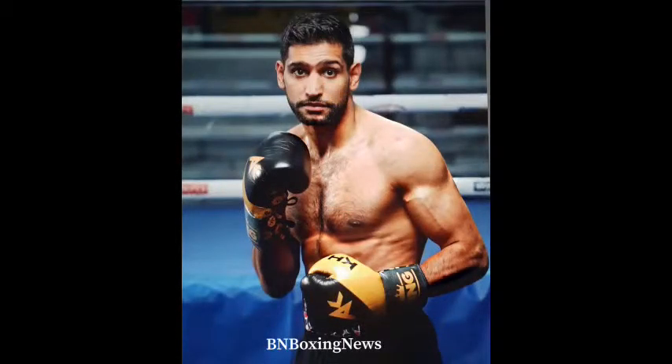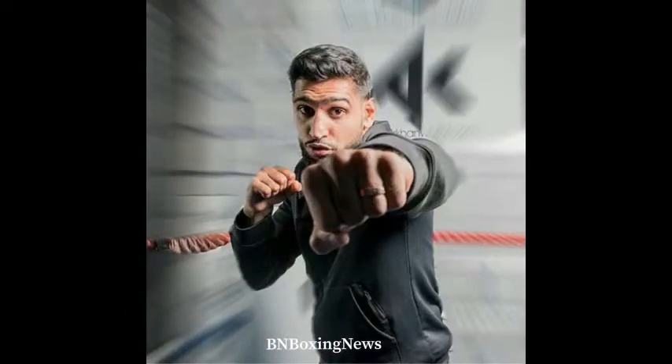Amir Iman will be the bigger and stronger fighter. He's been fighting at welterweight longer than Terrence Crawford, so we'll give him the size advantage and the reach advantage. He has longer reach and height, and he would have to fight Terrence Crawford using his long-range jab and stay behind it, definitely using his height, reach, and speed.